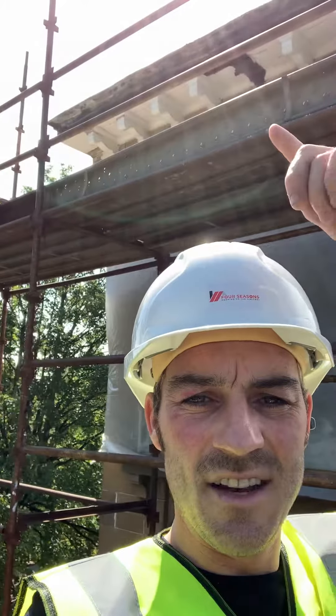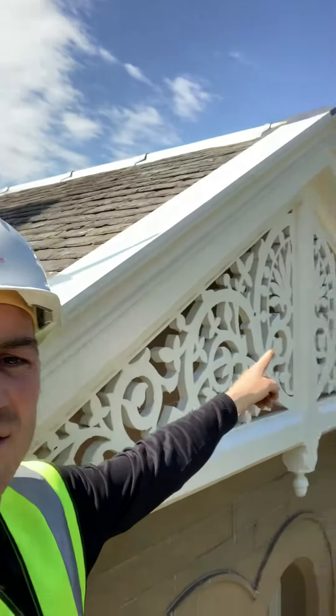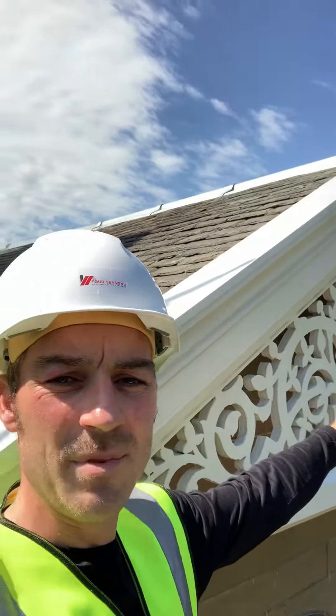As you can imagine, given the age of the building, there's major wood rot around the full building, and it's a fair size, so we're having to complete it in different phases. Behind me here, as you can see, is the next phase which is due to start, and behind me here is the work that we've already completed.